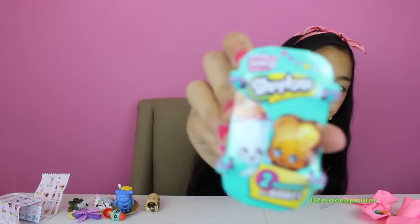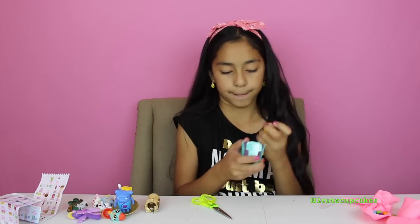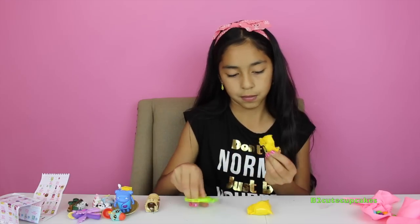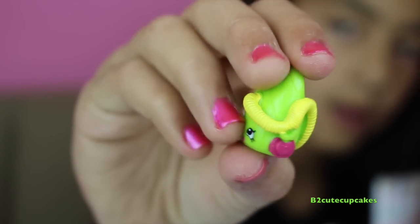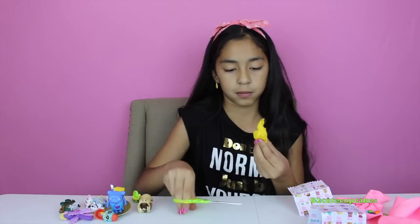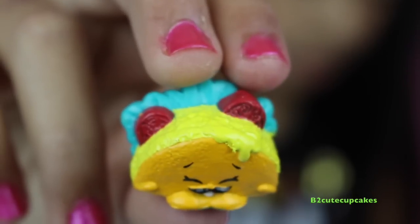We got another Shopkins Season Three! Let's open our first one — we got Vicky Back, and this one's a common. We got Taco Terry, and this one is a rare!